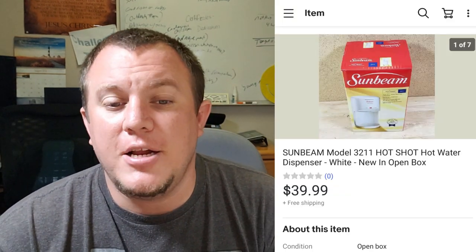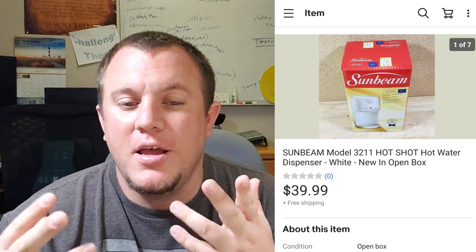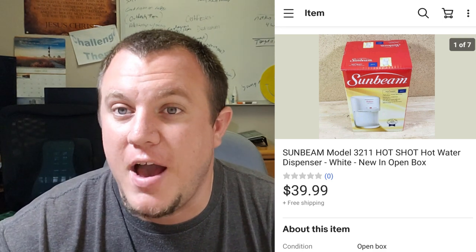Here's the other Sunbeam Hot Shot. Both sold close together — this one sold for $40 as well. We had $5 in it.